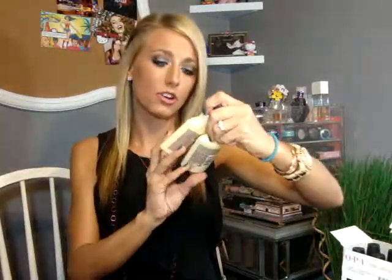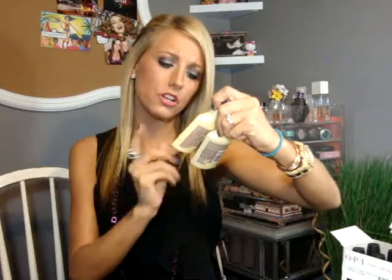I did get a sample of the Pureology — this is their new shampoo and conditioner, perfect for platinum. I got this at the Pureology area and I think they were like $2, so I got that.